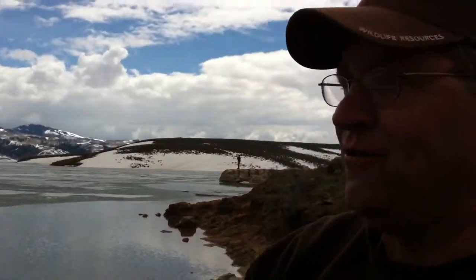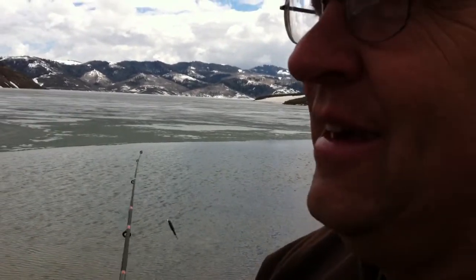Scott Root here, Division of Wildlife Resources. We are out here — I've always wanted to do this. The ice is probably about 30 yards out there or so, just perfect for casting. We've caught a couple of fish today. We've got the reservoir pretty much to ourselves; there's a few people that have been watching the reservoir. But the fish are here — let's go catch a bunch.